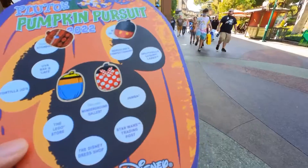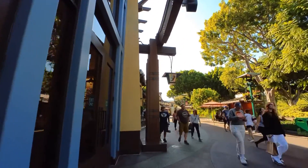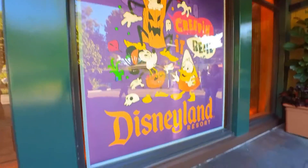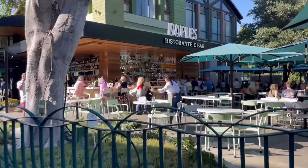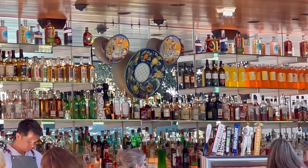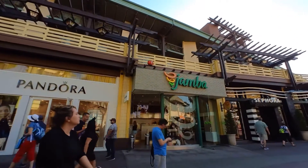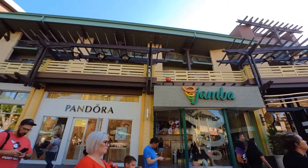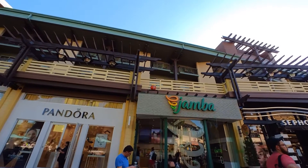The next one down the line is Jamba Juice — I can see it all the way from here. Walking up to it, I notice the Disneyland Resort sign says 'Creeping It Real.' At Jamba Juice, it's right there — it's a Pinocchio one! Do you see it? Pinocchio pumpkin. It's flat on one side — he originally wants to be a real pumpkin.